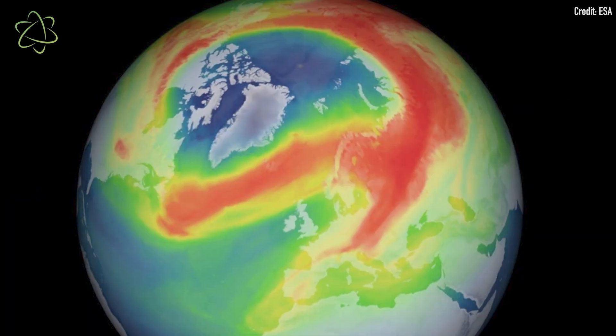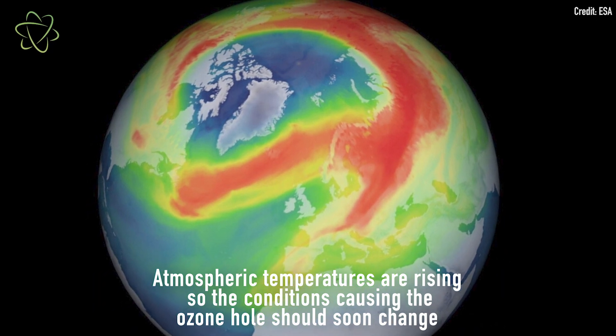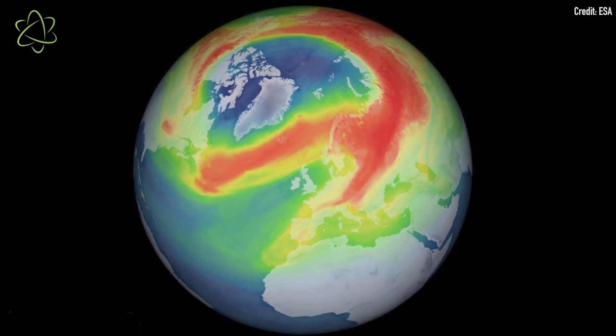The good news is that the hole over the North Pole seems to be closing on its own. The winds are already starting to dissipate. The hole's been getting a lot smaller over the last few weeks, and it's probably not going to affect people in Greenland so much.